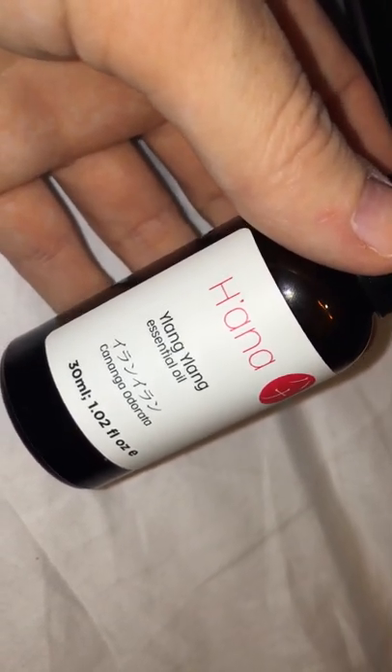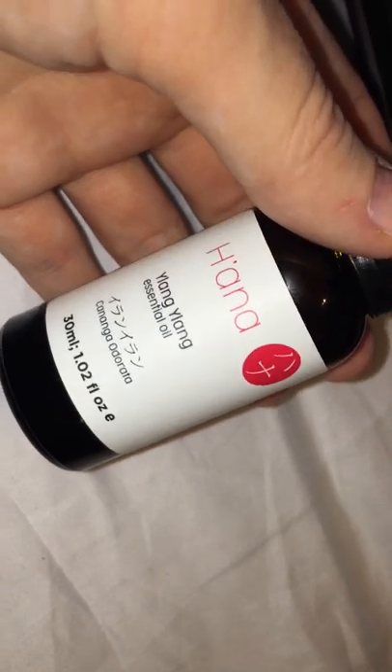Hey guys, today I am reviewing this essential oil, ylang ylang. It is 30 milliliters, 1.2 fluid ounces, and it comes in this bottle. This essential oil is great for depression and is good for anxiety.